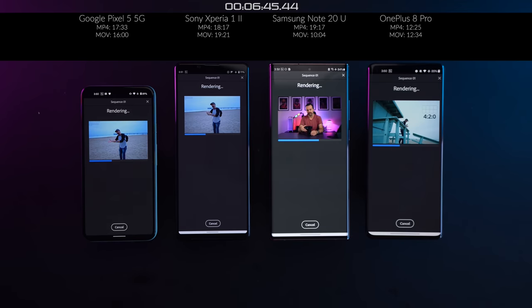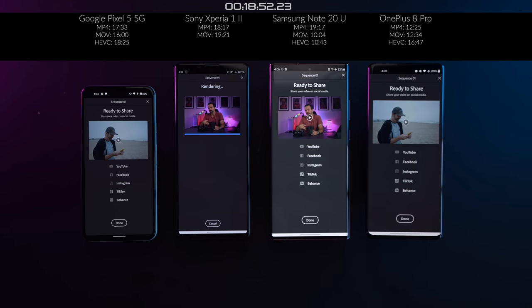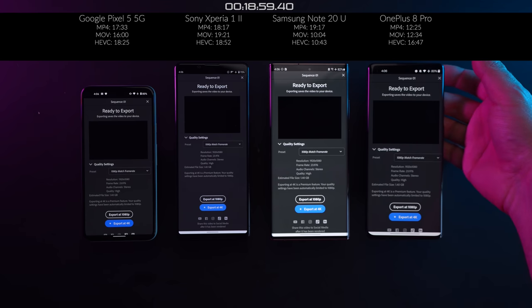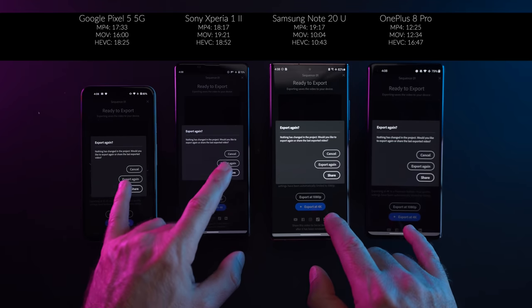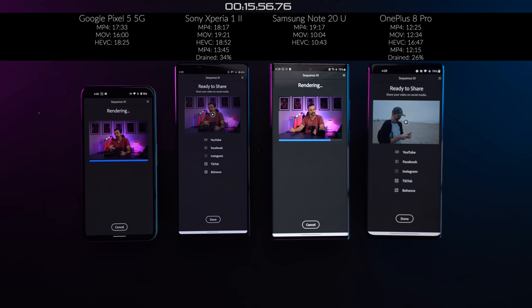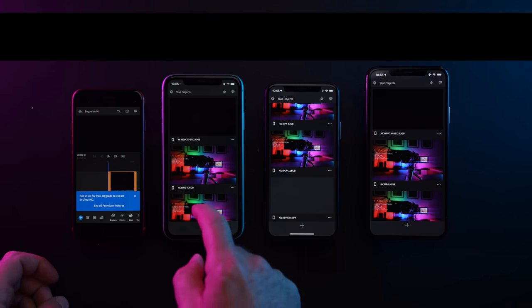Testing a 2.7 GB 4K HEVC file — the same 24-minute video in a different format — Note 20 Ultra finished first, then OnePlus 8 Pro, then Pixel 5, then Xperia 1 Mark II. On a repeat of the first export to see if they slow down, OnePlus 8 Pro, Xperia, and Pixel 5 actually finished faster than their first round, but Note 20 Ultra slowed down slightly. In the end, Pixel 5 had the least battery drained — which was very interesting.